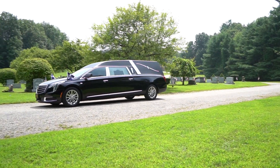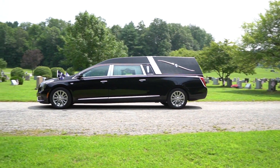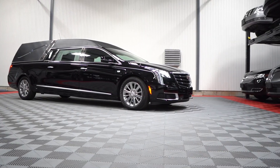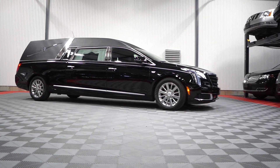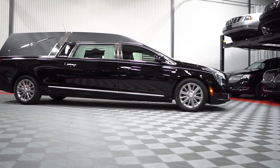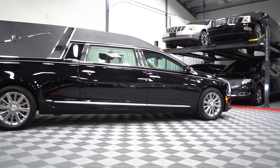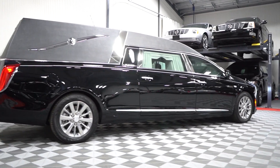Park Superior Sales proudly carries the Platinum Coach Phoenix. The Platinum Phoenix comes with a variety of options, all available here at Park Superior. The Platinum Phoenix's purpose is a simple one: combine modern design with superior quality and craftsmanship.